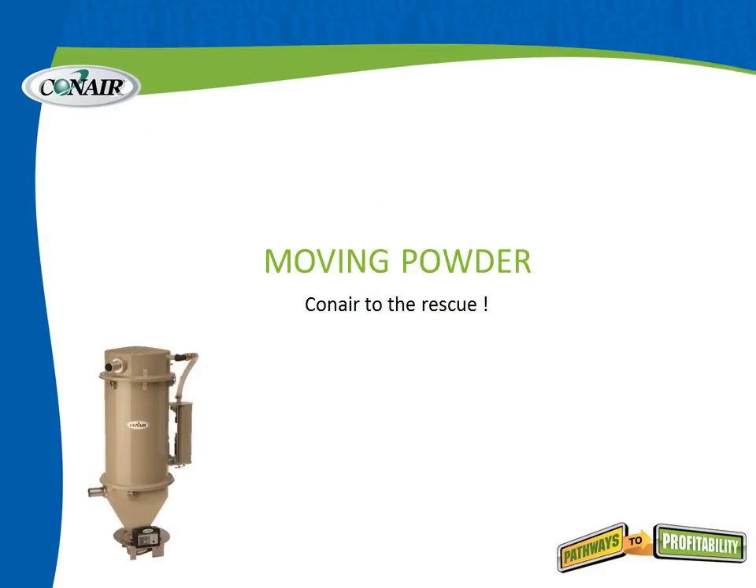So when we talk about conveying powder, we have to be very sure that we can do it in a clean manner and a very thorough manner. So Conair to the rescue with our new line of powder loaders and receivers.